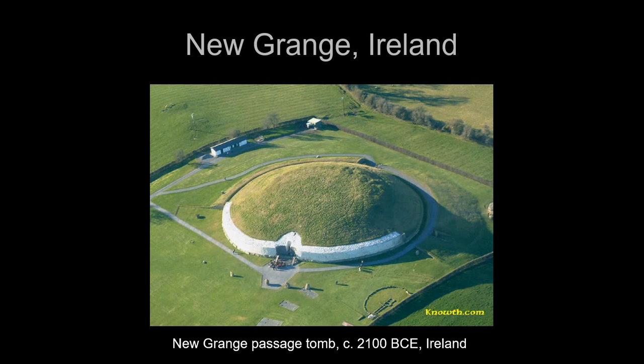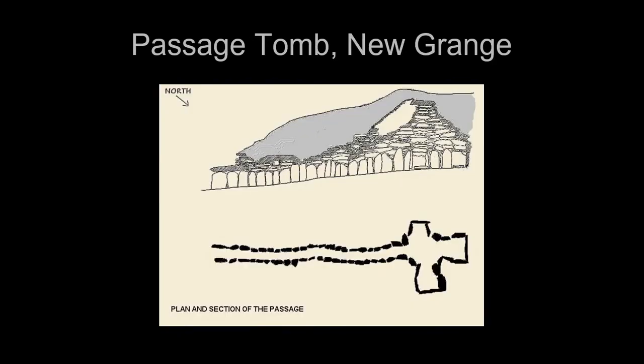Newgrange is a tumulus — a mound of earth — but inside is a passage tomb. The passage tomb is a long passage lined by monoliths, and at the end it has a series of three chambers. Those chambers are covered with what we call a corbelled vault — they hadn't figured out arch technology, so they put one slab of stone on top of another, jutting each out a little bit until it's close enough to seal off with a large stone.